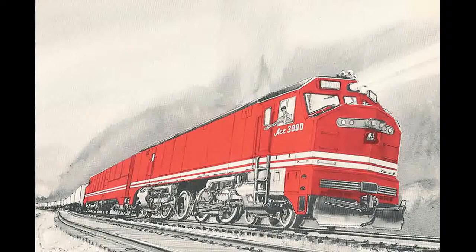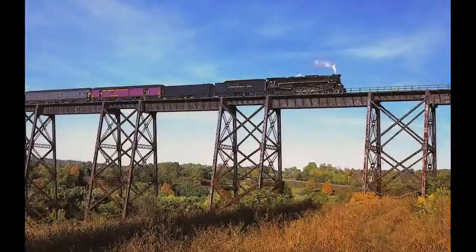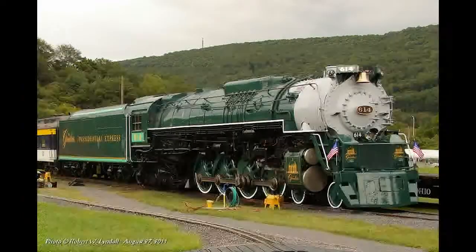But then the ACE 3000 was cancelled when oil prices lowered. The engine went back to excursions and was able to run heavy trains very fast. Then it was painted green for the Greenbrier Presidential Express, but that was cancelled too. Today the engine is on display at Clifton Forge, Virginia, but there is a good chance that restoration will begin on this engine very soon.